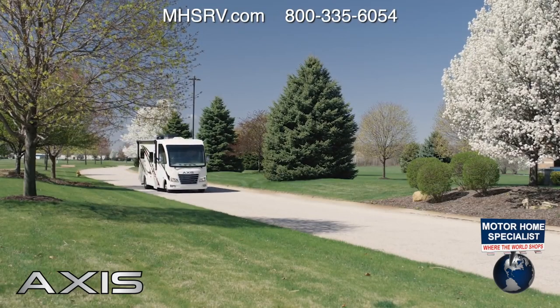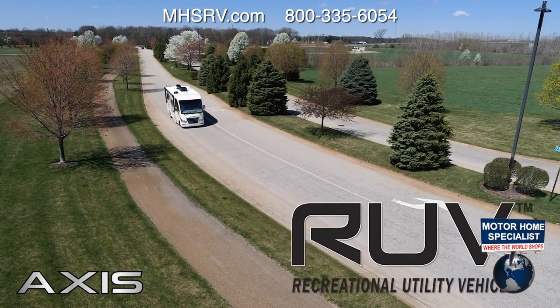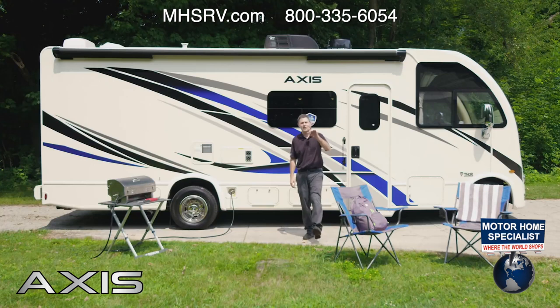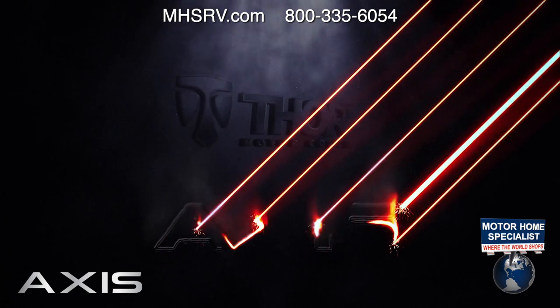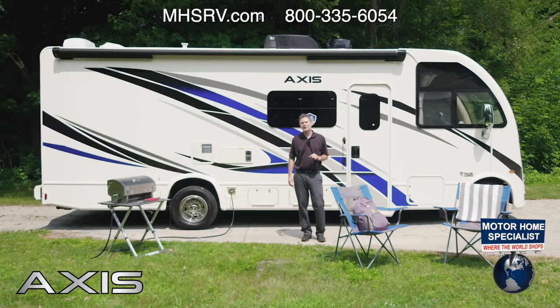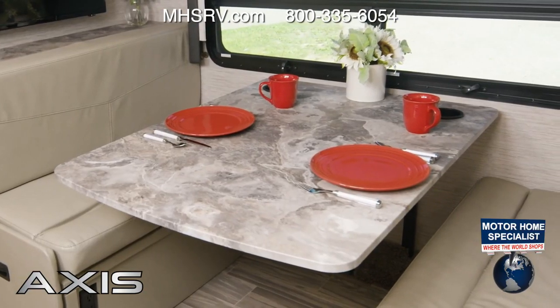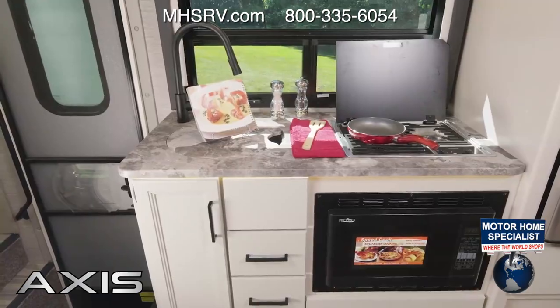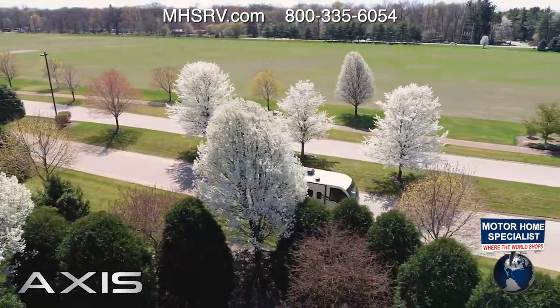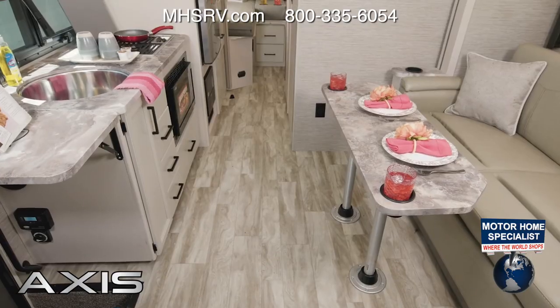When you want a small Class A motorhome that is up for any adventure, remember these three letters: RUV. Hi, I'm Steve from Thor Motor Coach, and this is the 2022 Axis. RUV stands for Recreational Utility Vehicle — you get an RV ready to take you anywhere. With everything inside from dinettes to murphy beds to campsite kitchens, the Axis is outfitted for your trips. We have three floor plans to show you today.